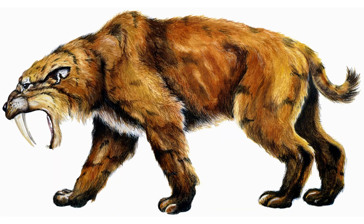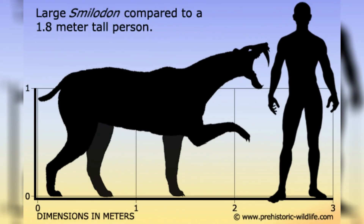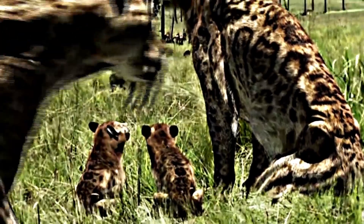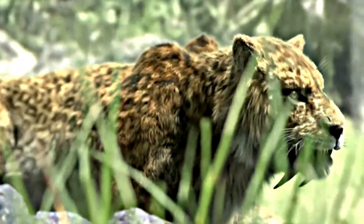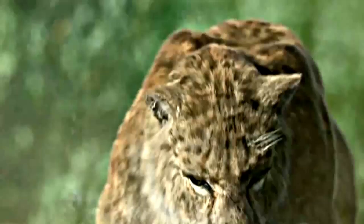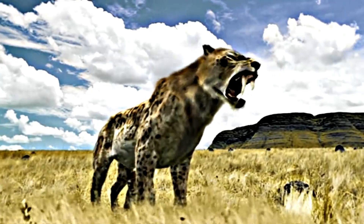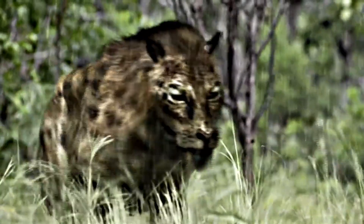It was a very muscular and athletic animal, weighing up to 600 pounds and standing around three feet tall at the shoulder. Despite its fearsome reputation, Smilodon went extinct around 10,000 years ago, probably due to climate change and competition with other predators. It is one of the most well-known prehistoric animals, and it has inspired countless movies, books, and works of art.